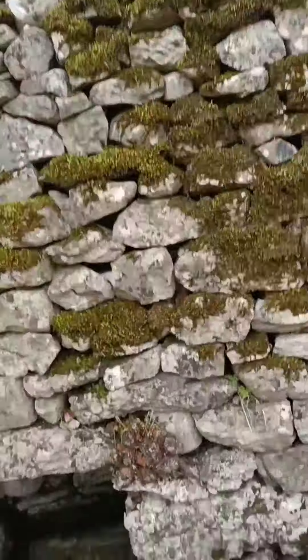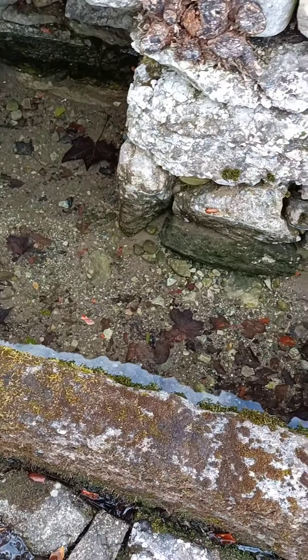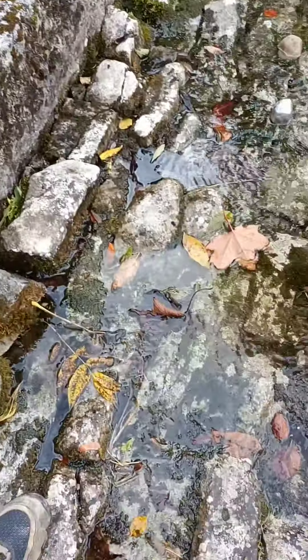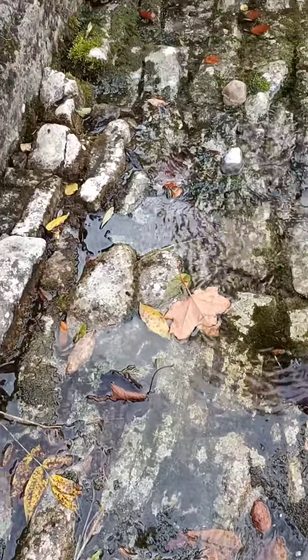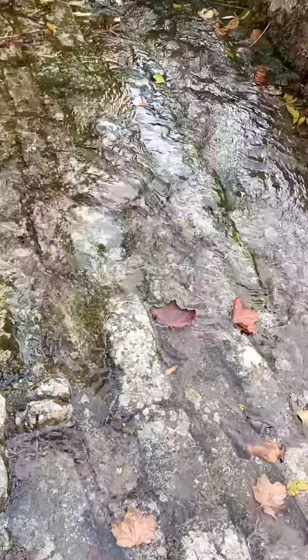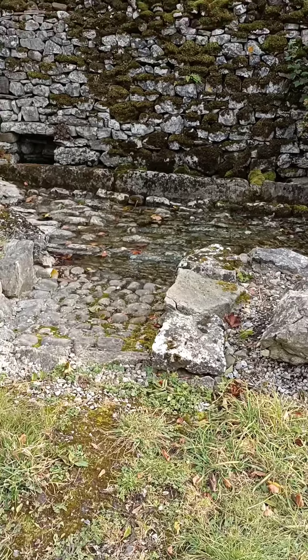Keld apparently is Norse for spring, and so there are these troughs here of water for the animals, and then amongst the cobbles the water's trickling through from the spring beneath. Amazing, isn't it? This is in the village of Coniston in Wharfedale — well, well, well.